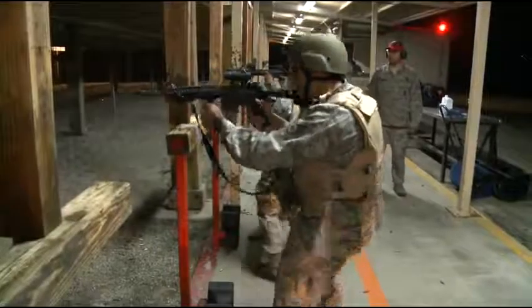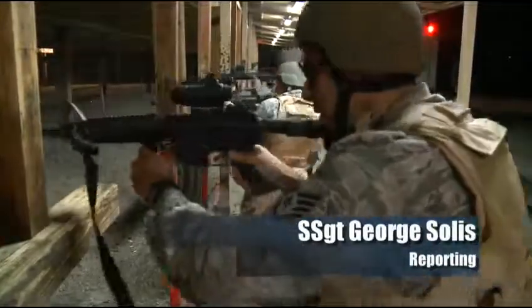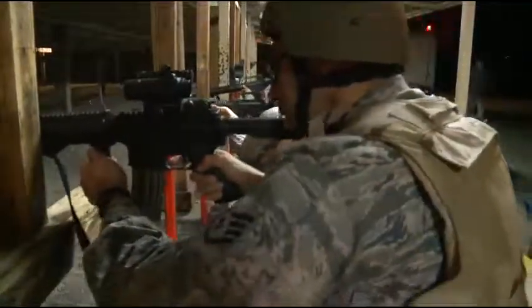Step left, fire. To get time on the range to sharpen your skill set, you had to physically go out onto the range. At Vandenberg, you can now step into a virtual range.